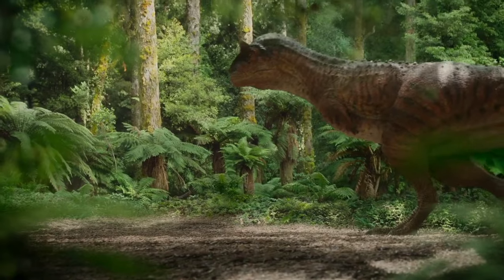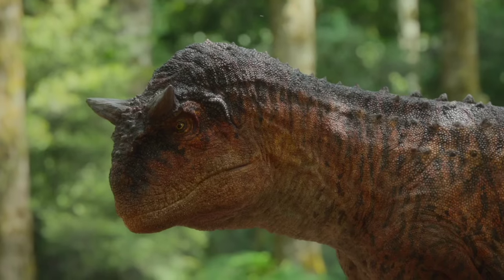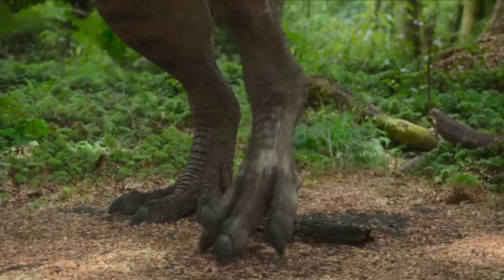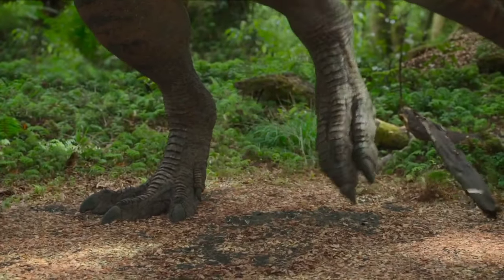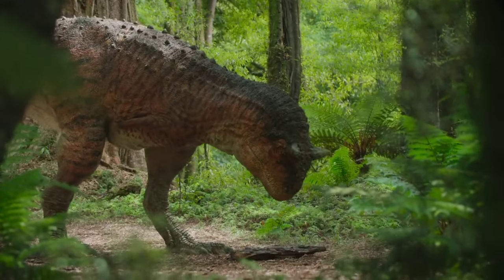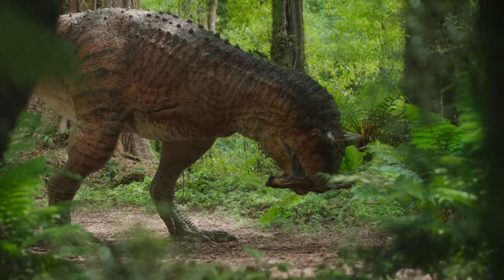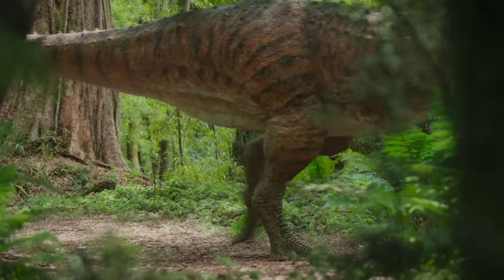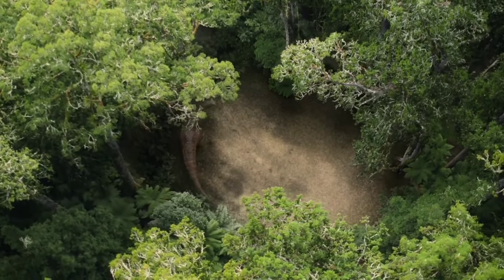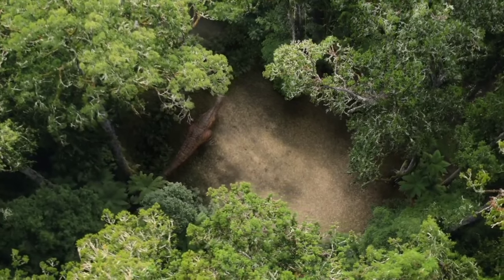It's the work of a two-ton, 12-foot-tall carnotaurus, a male. Clearing this patch has taken him a long time, and it needs constant retention if it is to remain tidy. It's a stage on which he can show off to females.